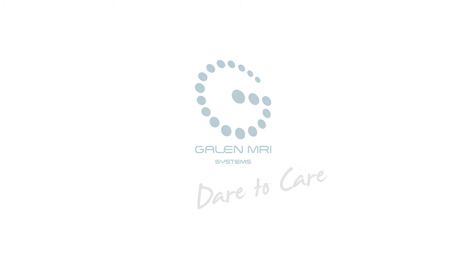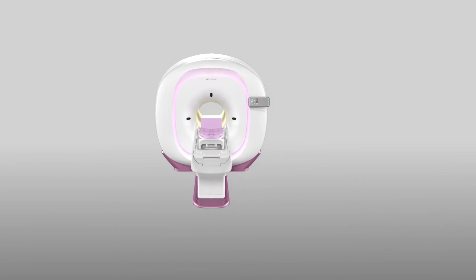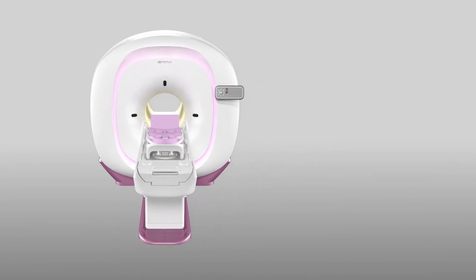Galen MRI System provides a wide selection of scanning systems, which include whole body scanning. The EMA Optimal Breast MRI System is developed by Galen MRI Systems.